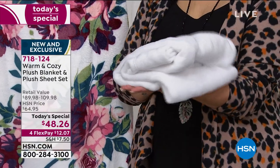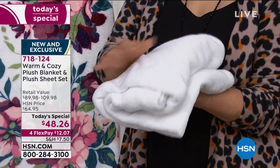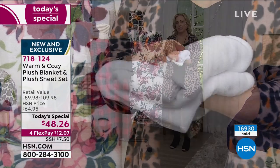This is one pillowcase — I feel like I'm holding a blanket. It's amazing. And by the way, the beautiful white is the one that comes with the floral, which has been crazy popular.